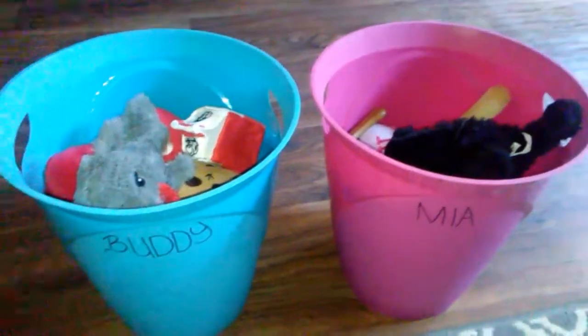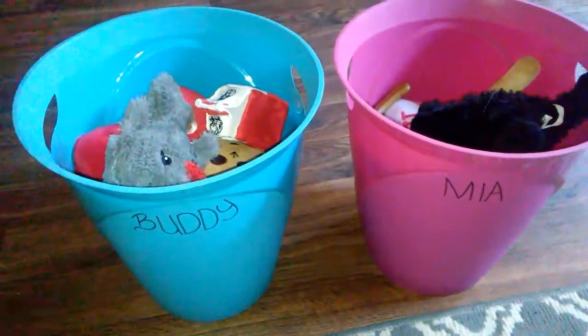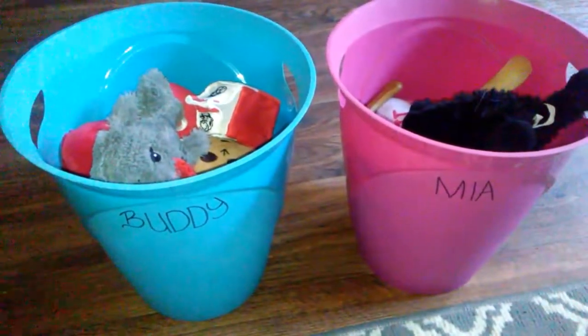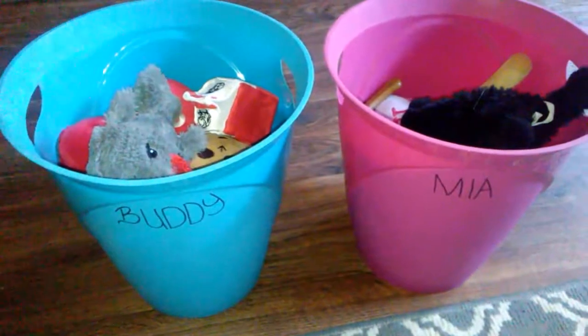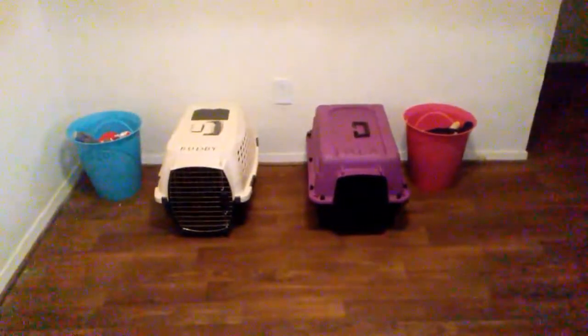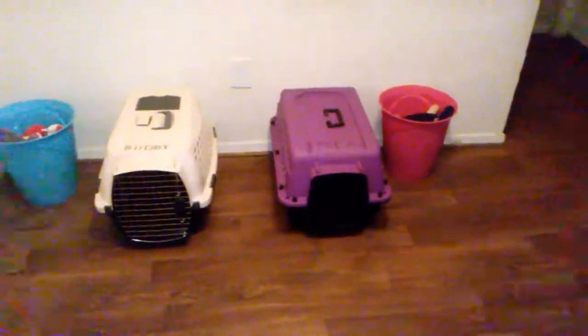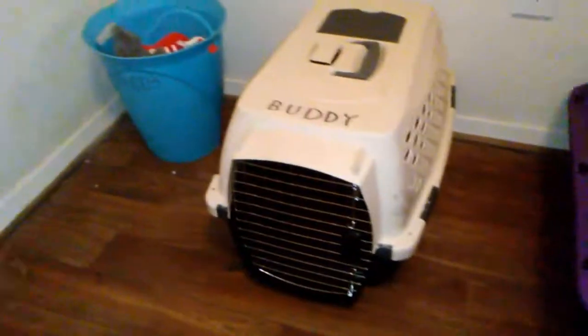Somehow they lost a bunch of toys — I don't know what happened. I know they have three toys outside that can stay outside until I get some new ones for them. But that is all their toys and they usually have more than that. So I guess this is their finished area for right now. I do have some stuff I want to do, but this is it for now. And Mia's name — you can barely see it, and barely can see Buddy's either. But you can see them in person.